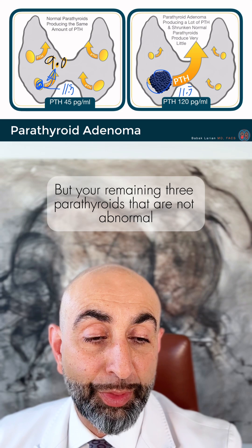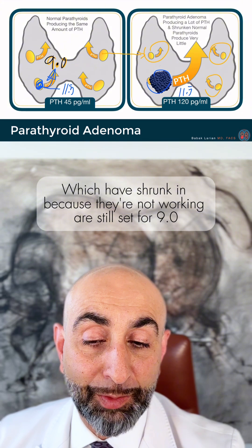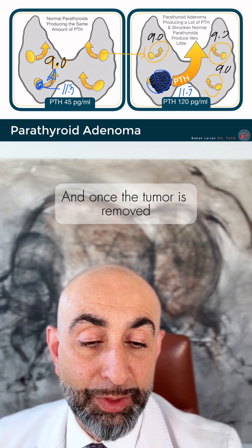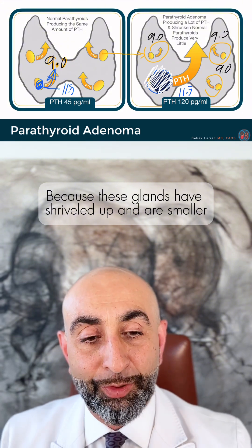Your remaining three parathyroid glands that are not abnormal have shrunken because they're not working — they're still set for 9.0. Once the tumor is removed, your calcium and PTH numbers will drop because these glands have shriveled up and are smaller.